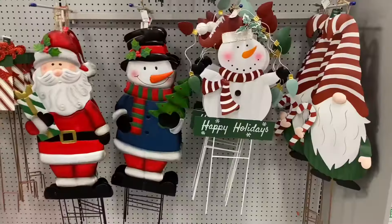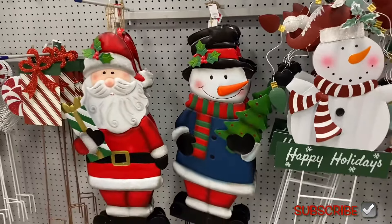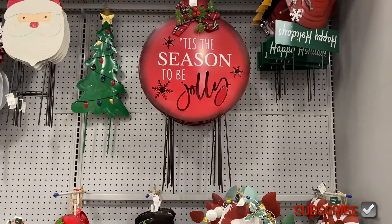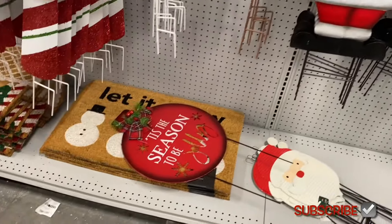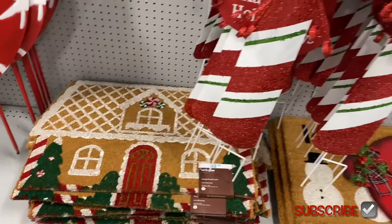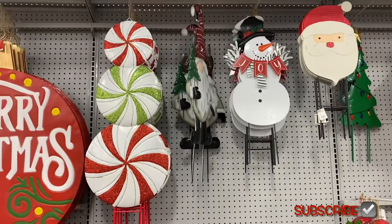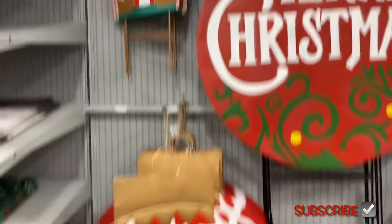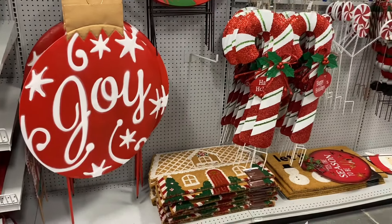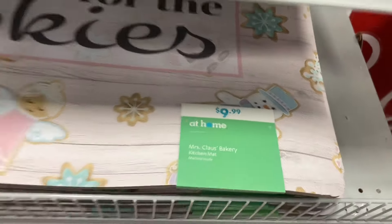They have yard stakes — happy holidays signs that are reasonably priced: $14.99, $12.99, $21.99. They have a snowman, gnome, 'Tis the Season' at $14.99, a cardinal, Christmas tree, 'Let It Snow' rug, and a gingerbread house rug for $12.99. They also have snowflakes, peppermints, gnomes, more peppermints, a 'Merry Christmas' ornament, and another ornament that says 'Joy.'